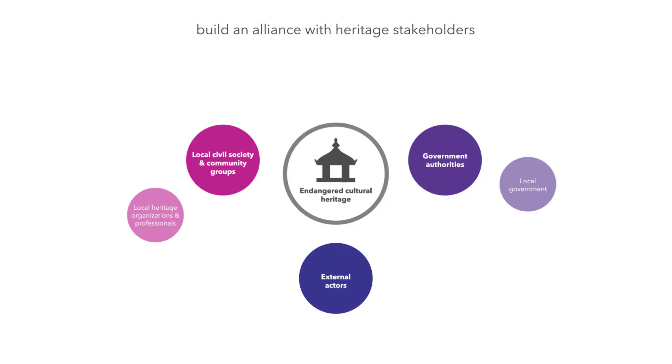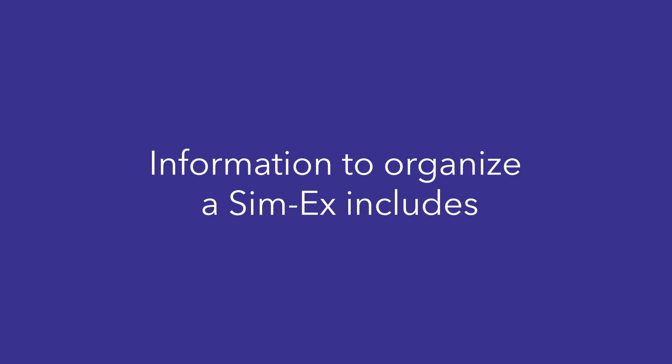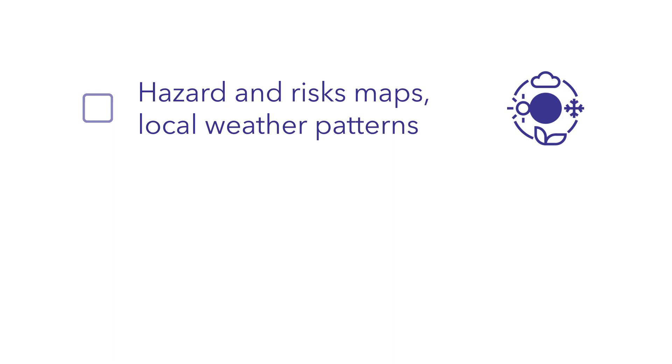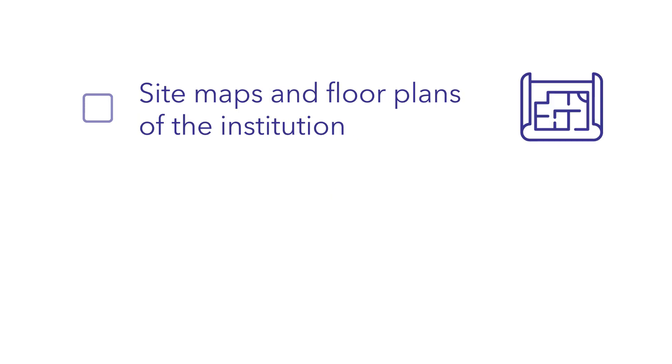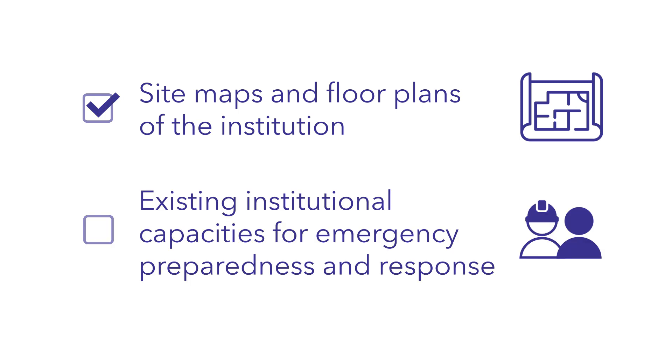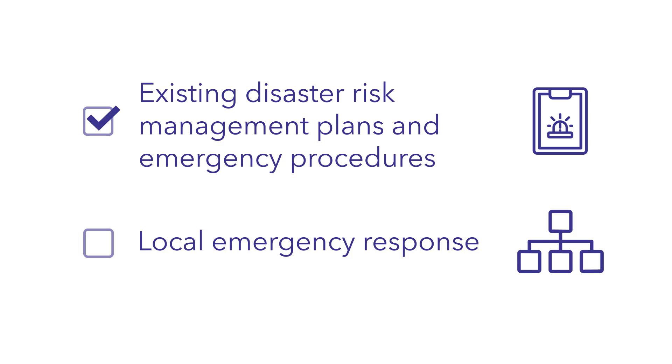Departments or individuals in charge of disaster risk management planning at a heritage institution can organize a CIMEX in consultation with local civil protection and first responders, who coordinate an overall response in the event of a disaster. Ideally, the exercise controllers for a CIMEX should be drawn from the different participating agencies. Information needed to organize a CIMEX can include, but is not limited to: hazard and risk maps as well as local weather patterns; heritage-specific risk assessment; site maps and floor plans of the institution; existing institutional capacities for emergency preparedness and response; existing disaster risk management plans and emergency procedures; and the local emergency response system.